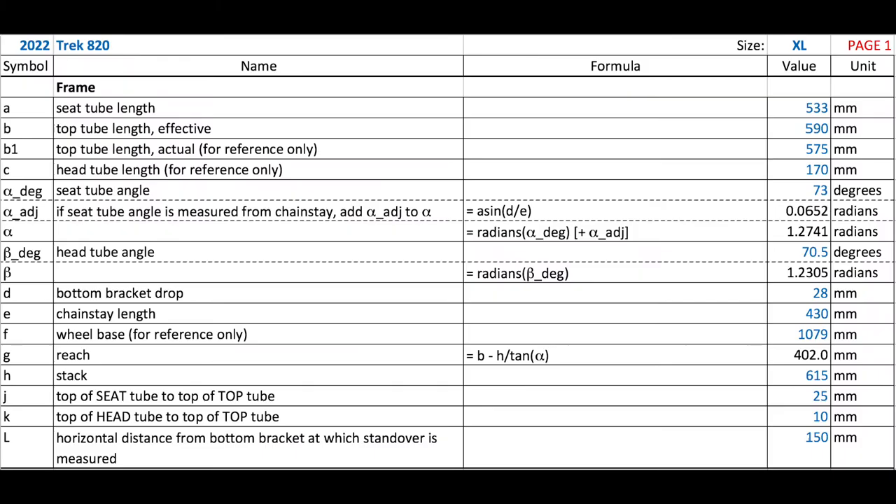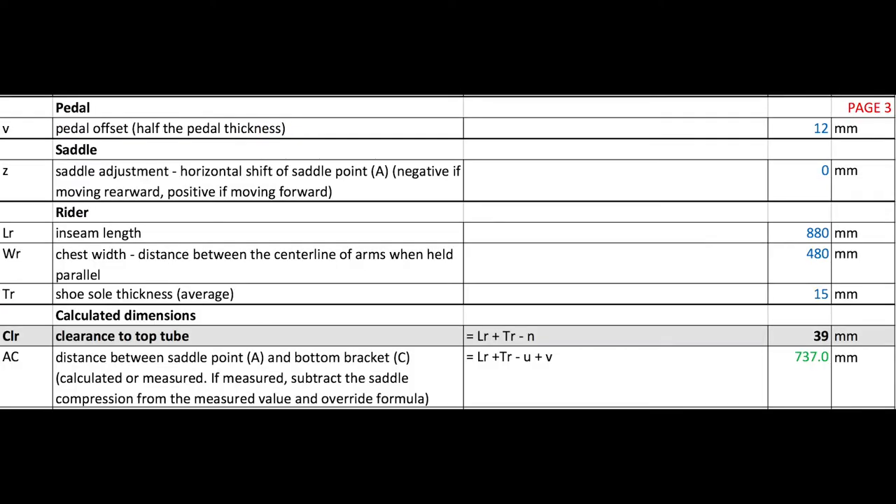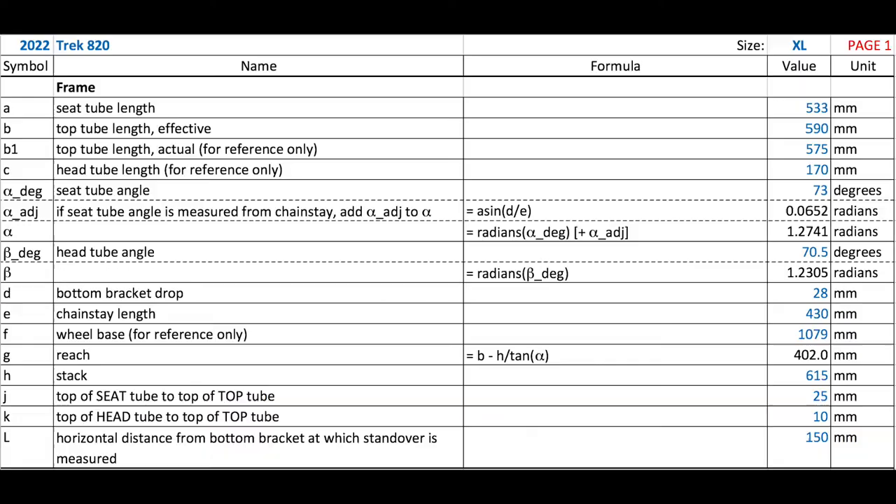To put everything together, I created a calculation table where the above dimensions are defined, input, and/or calculated. The numbers shown here are for the Trek 820 XL bike. I hope you will be able to replicate this table with the information provided. All values are in millimeters; if you prefer inches, divide each dimension by 25.4.